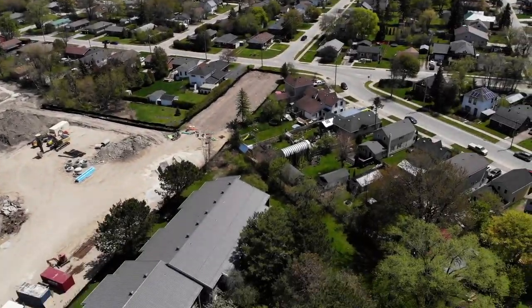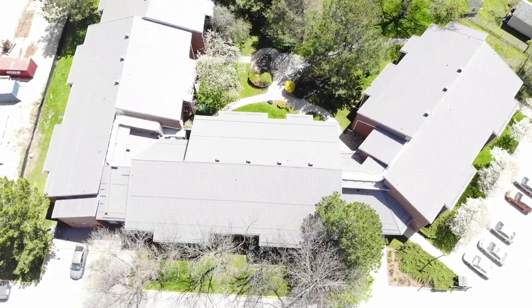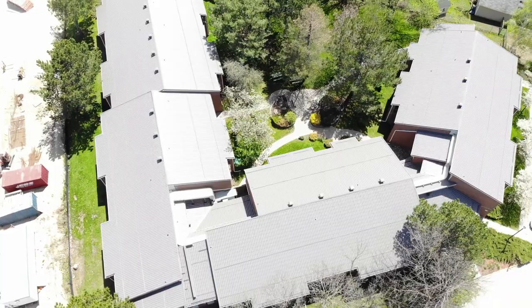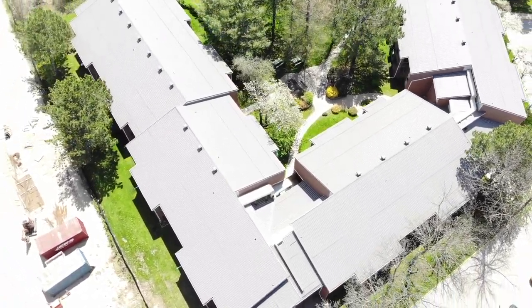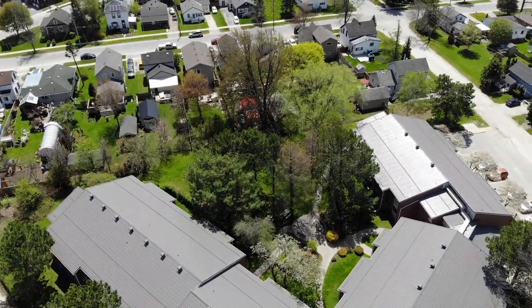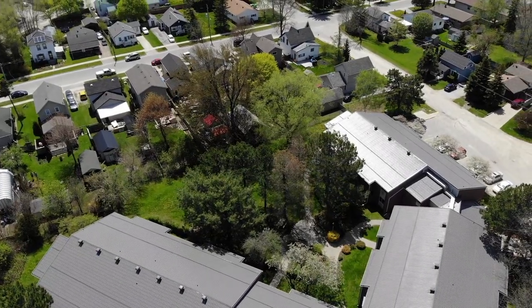Hello everybody, it's a nice beautiful day and this is my first autopilot flight. I picked my apartment as a subject and the center court there is what we're focusing on. We're coming up to our second waypoint and you'll see that the drone will turn — and I'm not turning it, the autopilot is turning it.